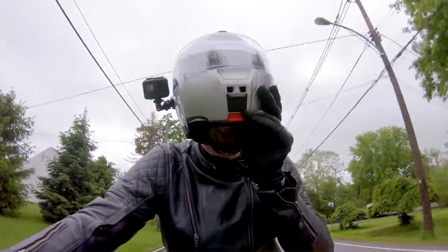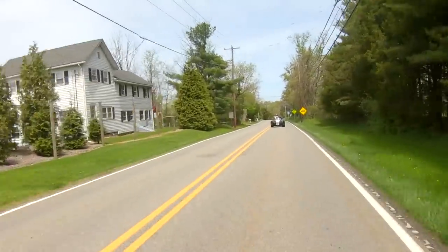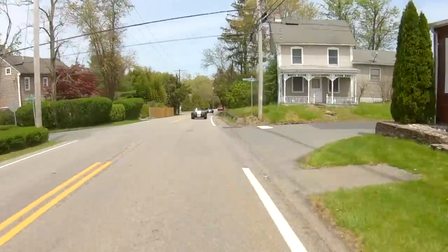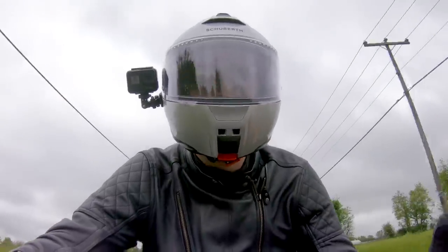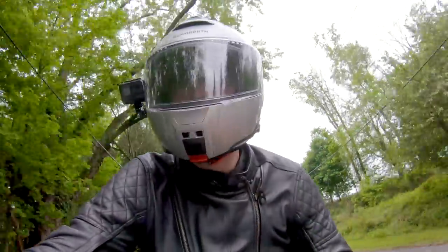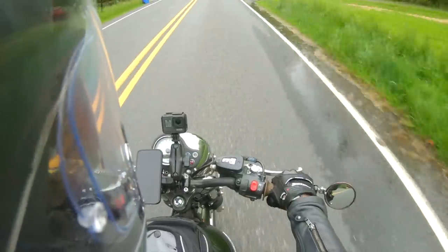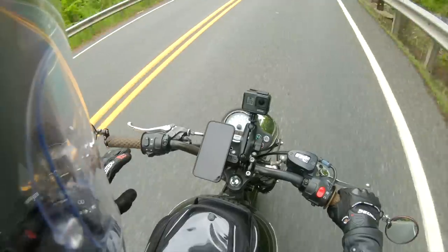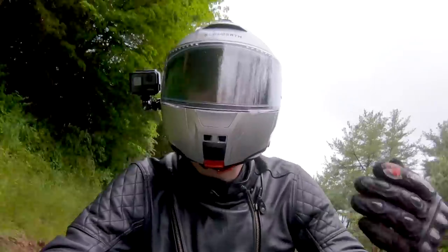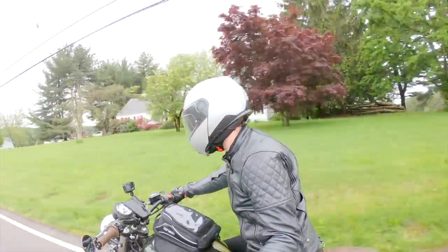You just grab that red tab right there on the chin bar and pull it down — there we go. That brings up another good point: Schuberth does have their SC2 from Sena, which is the unit designed to be fully incorporated into this helmet. I'm personally not utilizing that, but I get the advantage of it being more integrated and low profile — you can put the battery pack towards the back of the helmet. But I test too many different helmets and ride too many different disciplines, so I like being able to transfer my Bluetooth unit from one helmet to another.